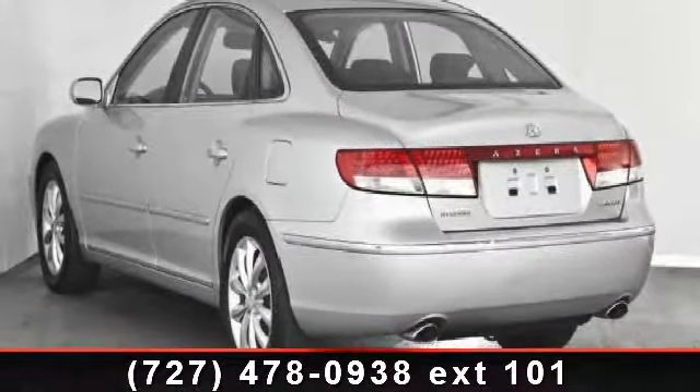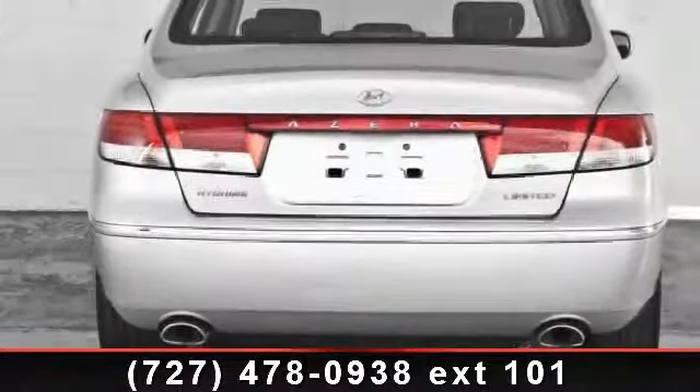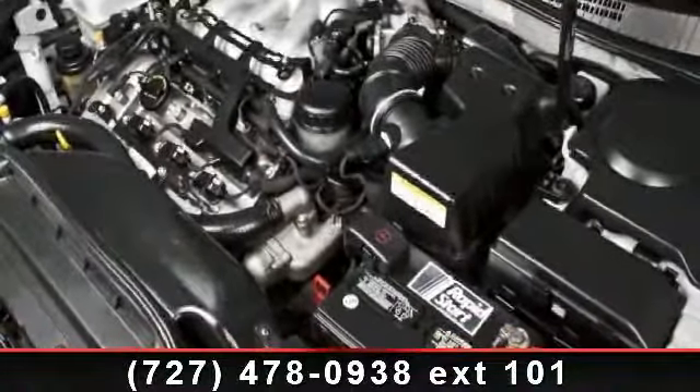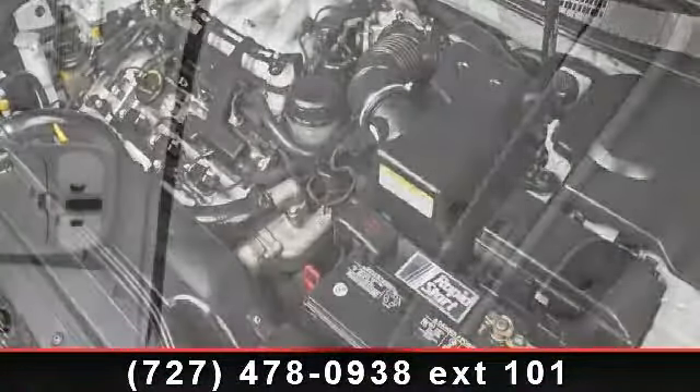This vehicle's top features include AM-FM stereo, power passenger seat, rear-head airbag, auto-dimming rear-view mirror, rear-reading lamps, remote trunk release, engine immobilizer, and power steering.